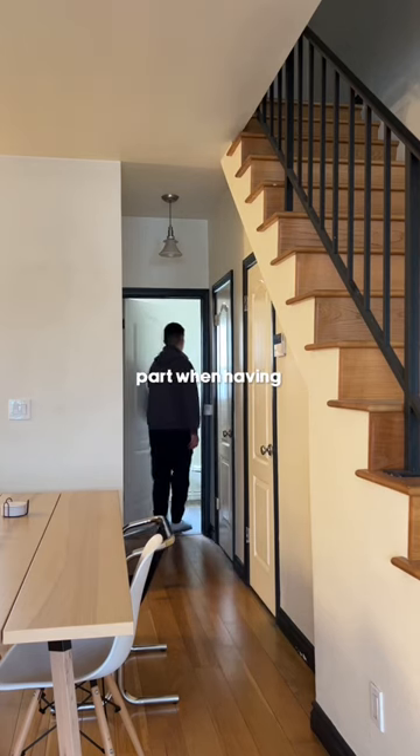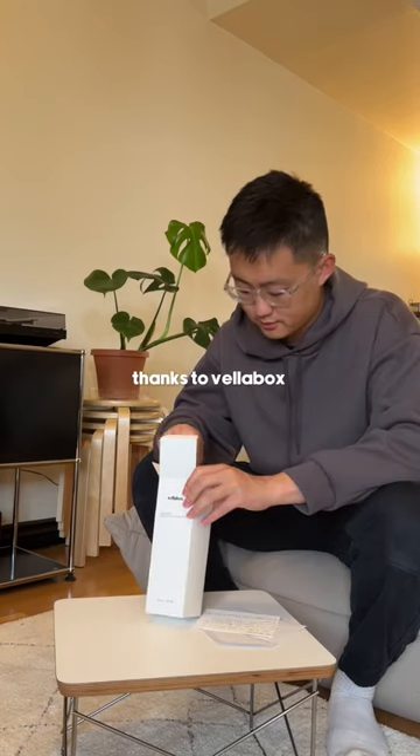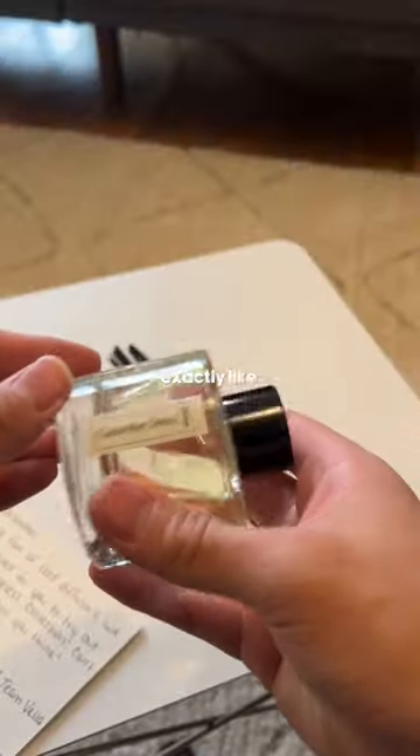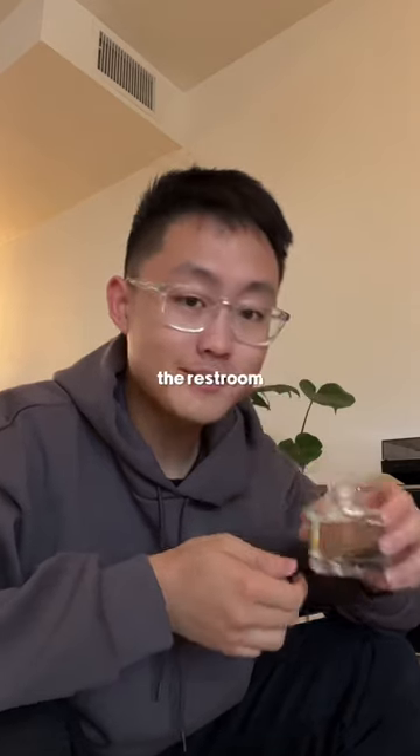Another important part when having guests over is making sure that the restroom is nice, so thanks to VeloBox for sending me their reed diffusers. This one smells exactly like cucumber mint, and it smells so refreshing, so this is going to be great for the restroom.